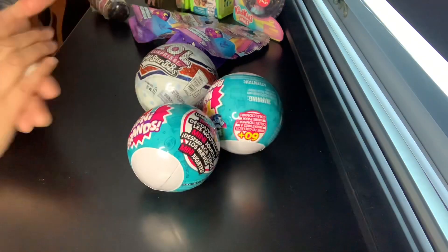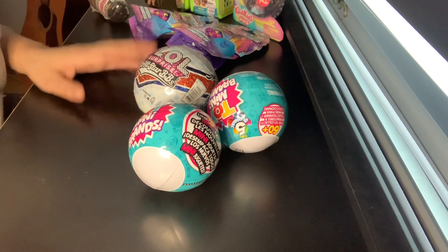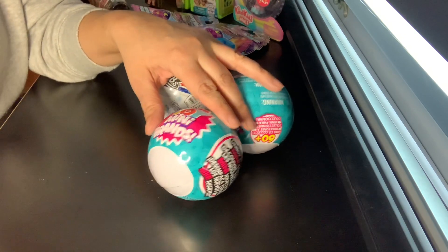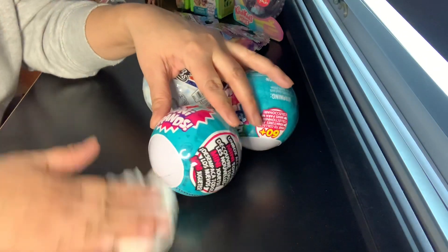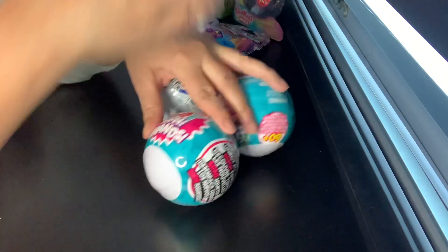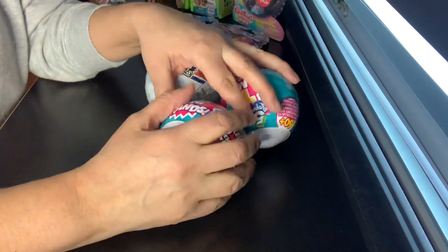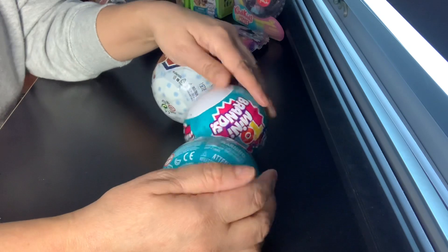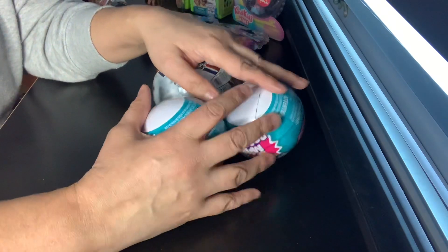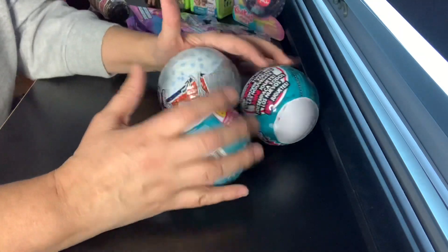Hi guys, it's Lissa. I got some stuff today. I went to Target and I hadn't been to Target in person in a long time, and haven't been to buy toys or dolls. So today was special. I was by myself and let me tell you, when I go toy hunting it's kind of better to be by myself because I just take my time. I'm not in a hurry. There are toys that are hidden and you need to find them, so it's really interesting but fun.